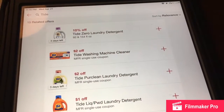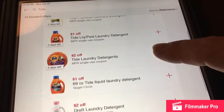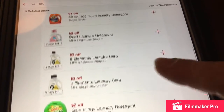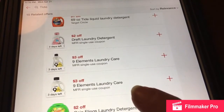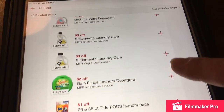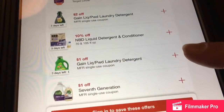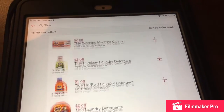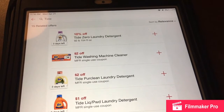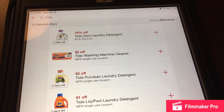I went ahead and typed in Tide and you can see you still have three days left. Those are some good coupons. They also have this new one — Nine Elements laundry care — and some Gain. There are some good coupons you can use, so make sure you go to Target this week. That's another great deal if you need some laundry care items.